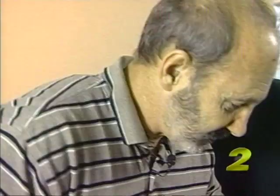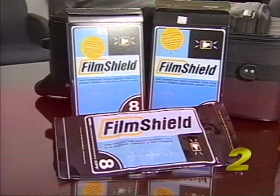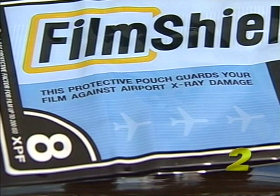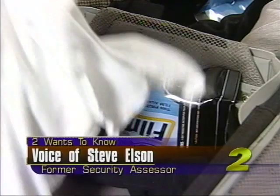We performed two types of security checks with the help of Steve Elson, a former Federal Aviation Administration employee who checked security for the agency. We used these lead-lined film bags. They block X-rays and protect film in X-ray machines. We put film in our bags and put the bags in our suitcase, so anything in that lead bag will be shielded from the X-ray. Likewise, anything under that lead bag — that anything could be film, a knife, guns, or grenades.